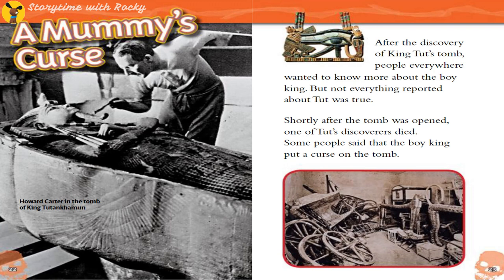A Mummy's Curse. After the discovery of King Tut's tomb, people everywhere wanted to know more about the boy king — but not everything reported about Tut was true. Shortly after the tomb was opened, one of Tut's discoverers died. Some people said the boy king had put a curse on the tomb.